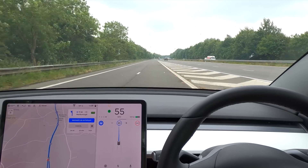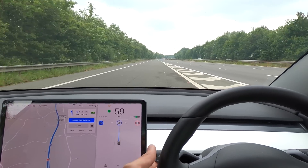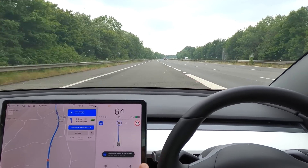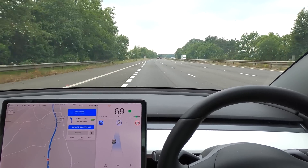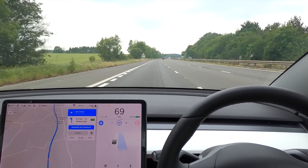Let's bring this up to 70. Shall we indicate right? Let's go into this lane — it cocked up here last time as well. Let's see how well it does. A lot smoother that time, absolutely perfect.